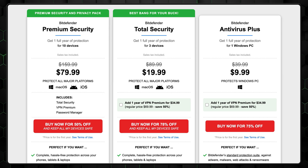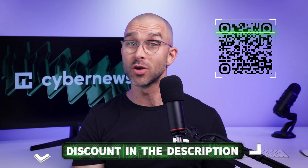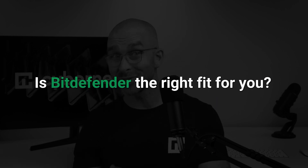The free-of-charge features are solid, and the only real con is that the free version is only available on Windows. If you'd like to try one of Bitdefender's premium plans — one without any limitations and at a cheaper rate — I found the best discount. You can get it by scanning the QR code onscreen, or by clicking on the link in the description. So it's good that Bitdefender has so many features, but it's time to see if it's the right fit for you. Can you trust Bitdefender? Let me help you decide.